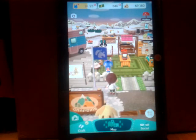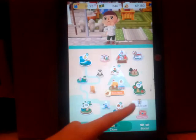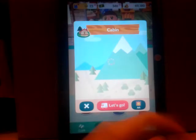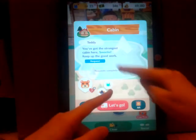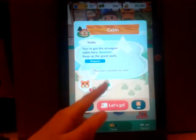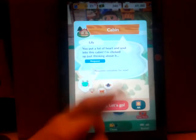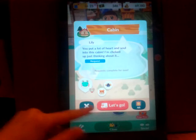We are going to go to our cabin, just because we never checked if Lily, Vesta, or Teddy needed help. They said: 'You've got the strongest cabin here, sweetie. Keep up the good work.' So they don't have any requests. But let's visit them anyway.